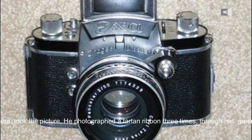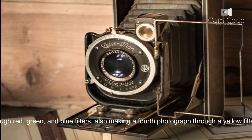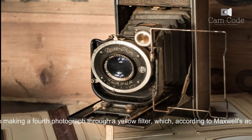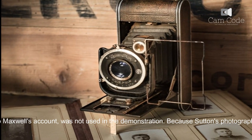He photographed a tartan ribbon three times, through red, green, and blue filters, also making a fourth photograph through a yellow filter, which, according to Maxwell's account, was not used in the demonstration.